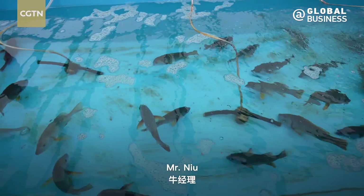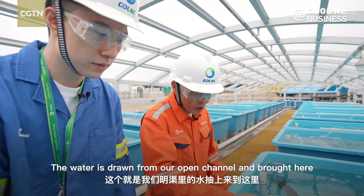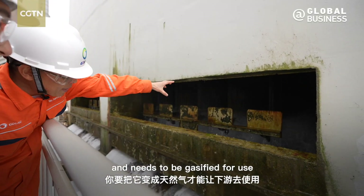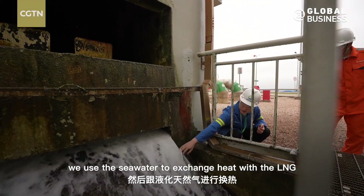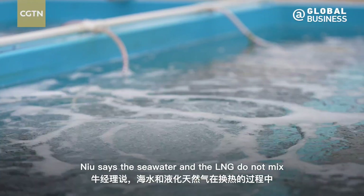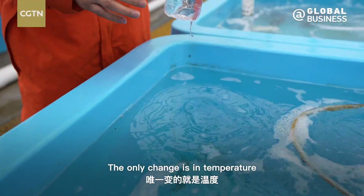Sashimi? Mr. Neo, are you going to tell me where this aquarium water is coming from? The sea water is heated through a heat exchange process with the LNG. Neil says the sea water and the LNG do not mix during the whole process, just like a bottle of water in his hand wouldn't be polluted by the aquarium water. The only change is in temperature.